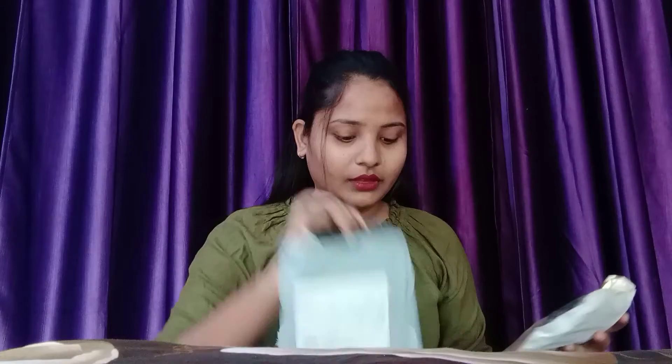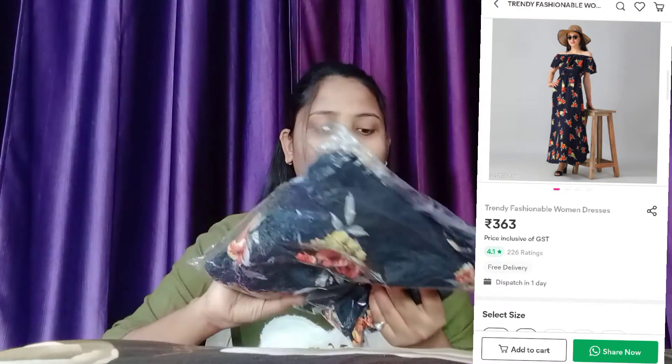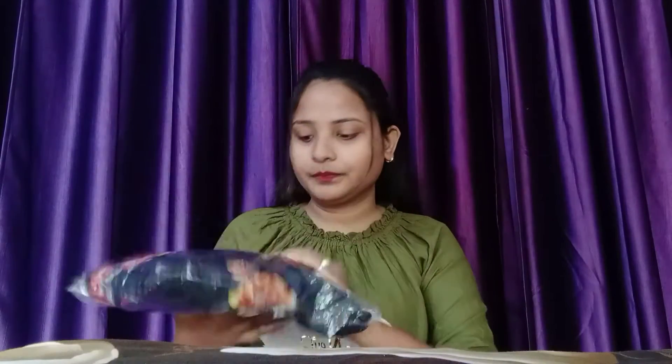My second product is a dress. It is a very beautiful piece — I have ordered it and it is my birthday gift from my mom. I will show you the picture on the screen along with the price. It is a very beautiful dress.